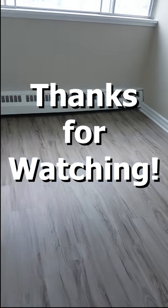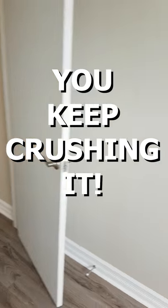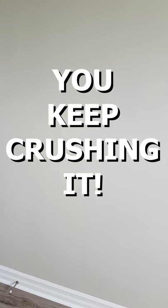So this is an apartment rental, a one bedroom. Here's the one bedroom. There you have it. Have a great day — you keep crushing it.